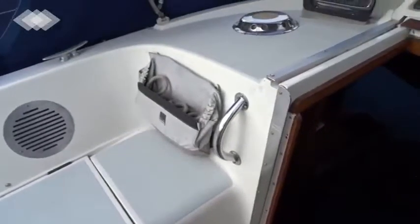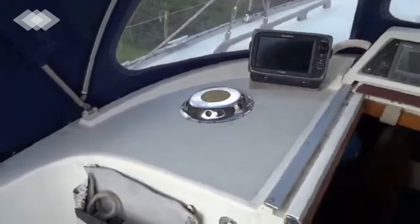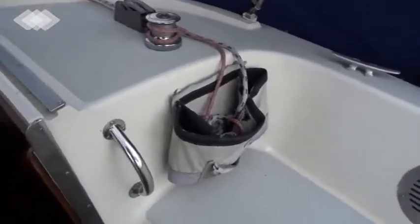Welcome to Boatshed Suffolk. This is the Moody that we have beautifully presented and for sale here. Standing in the cockpit, we have wheel steering, autohelm, and a cockpit table here. As you can see by the condition of it, it's been extremely well looked after.